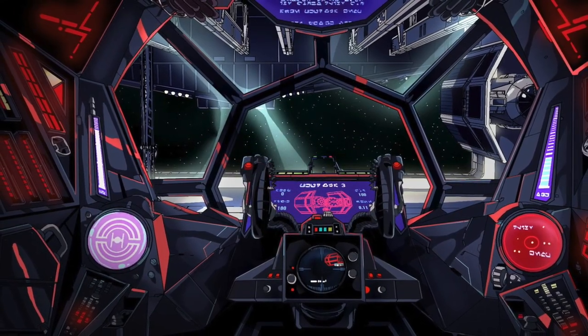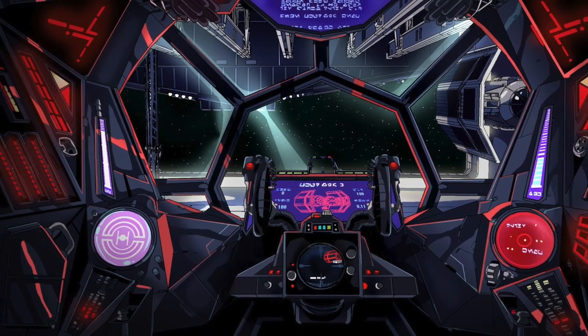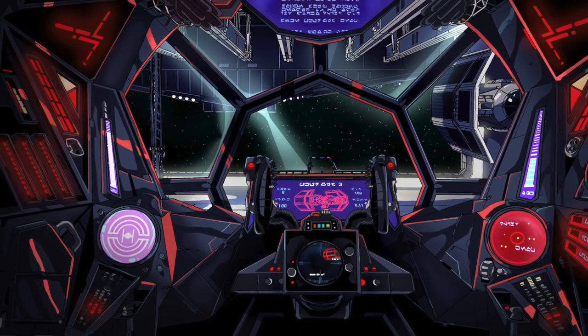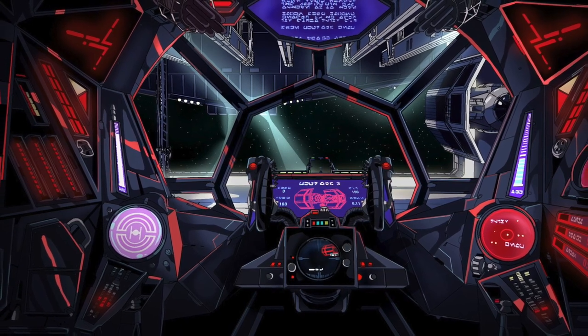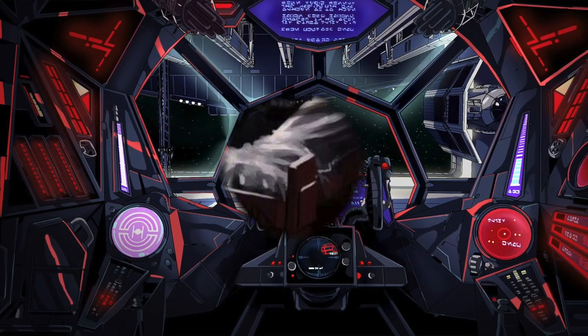Its central cockpit was tightly fitted, incorporating flight controls, view screens, targeting systems, tracking equipment, homing beacons, and room for a single pilot. Although passengers could fit, it would be quite tight.